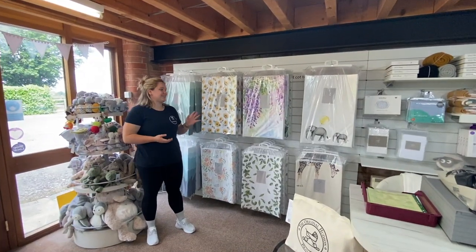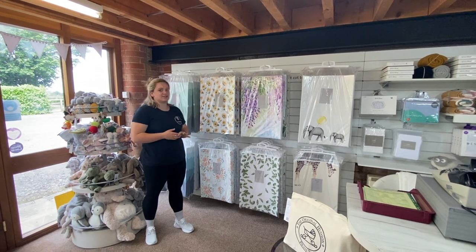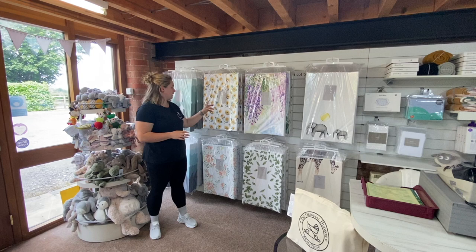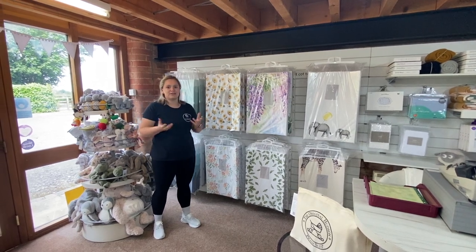On the other side of the till we have the gorgeous Gilded Bird changing mats. You can either get them wedged or flat, but they just look absolutely stunning and can really lift up your nursery.